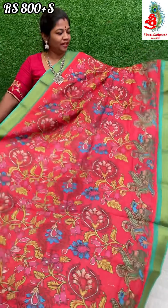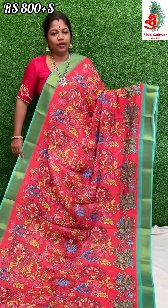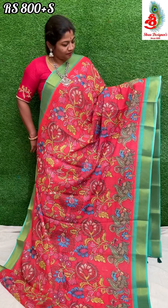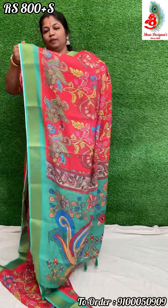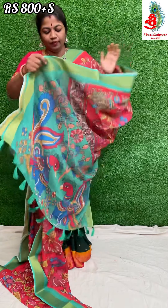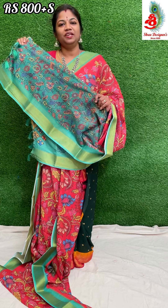Next saree — it's a red with green combination. The prints on these sarees are very nice. Don't miss these sarees — they are very reasonable and very beautiful. The saree has a rich pallu. Comes with a green color printed blouse. Price only 800 rupees.